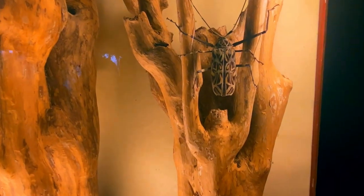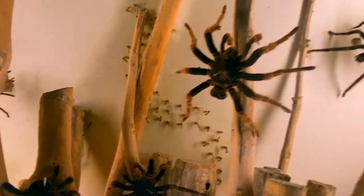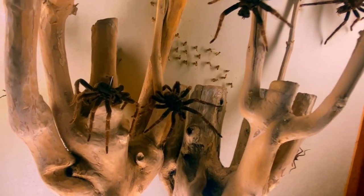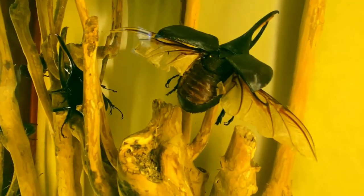But these exhibits with the taxidermy bugs were still pretty cool. They had a lot of detail and you could really get a good look at what they would look like. I'm not someone who's normally bothered by insects, bugs, or spiders, but I'll admit some of these did look kind of strange.